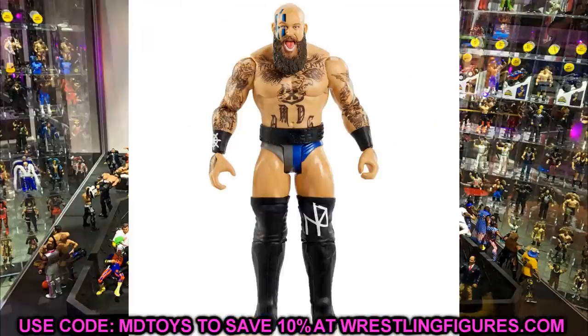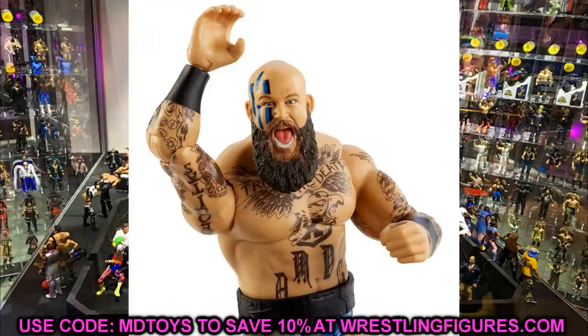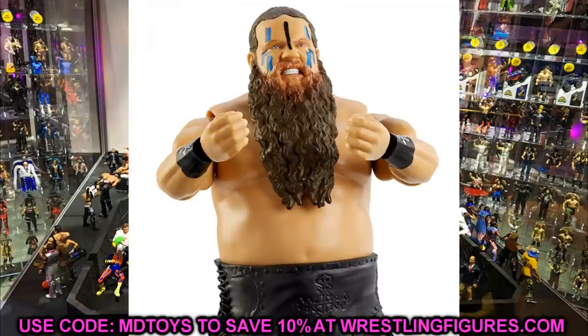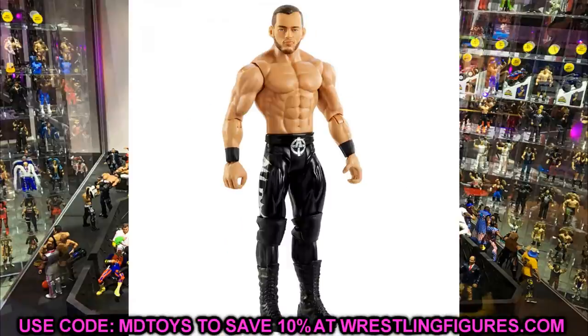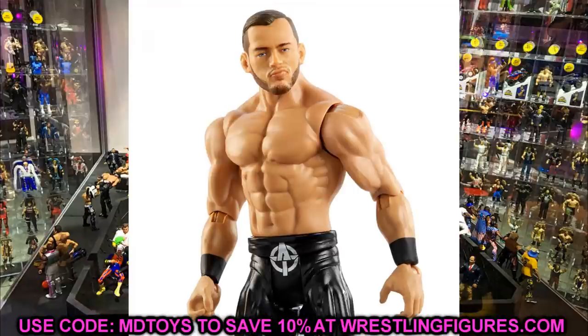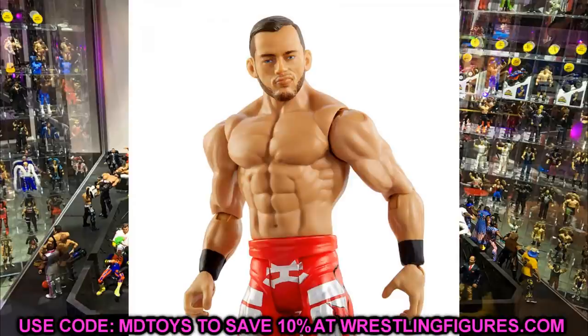We also have the Viking Raiders — both look good but these are the same head sculpts with different face paint colors. Nothing too crazy going on. I'd say go after the elites unless you missed those. The last figure is Austin Theory, and holy cow this looks just like him. You get the black regular version and a red chase variant with red tights. Both head sculpts look just like Austin Theory — that's really impressive. Something special going on there with this young man.